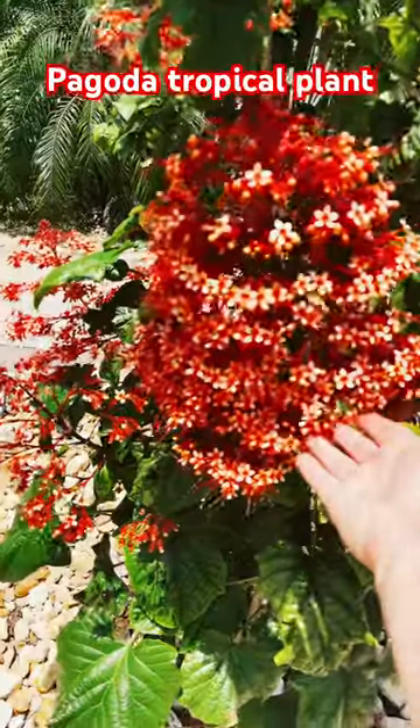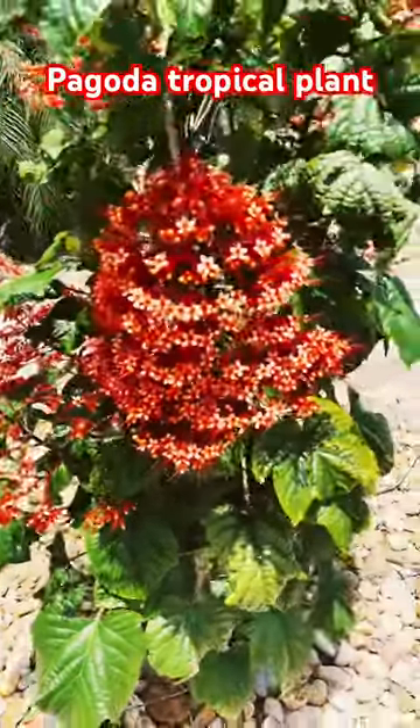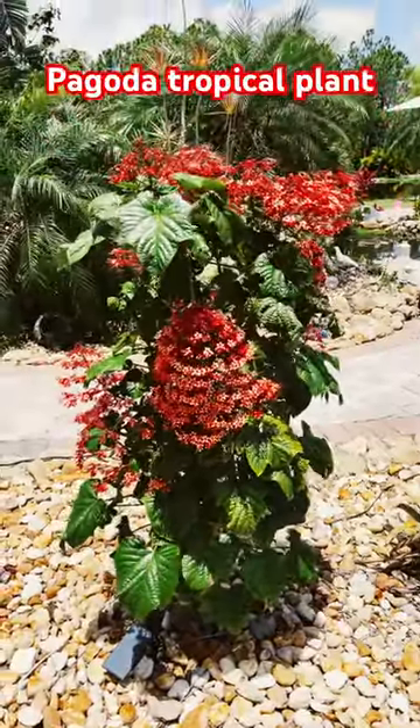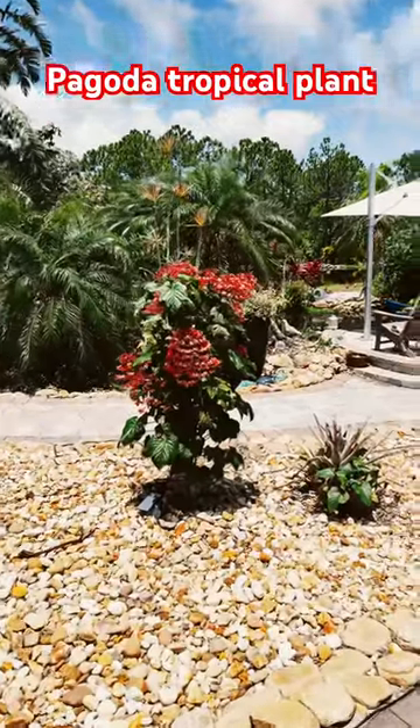Look at this. How big are those clusters? Gorgeous, gorgeous plant. It's a definite showstopper.